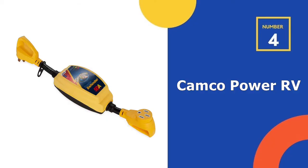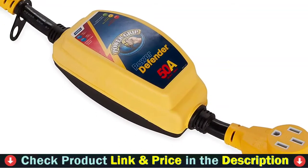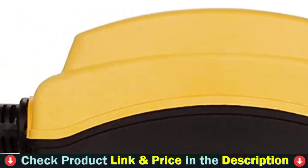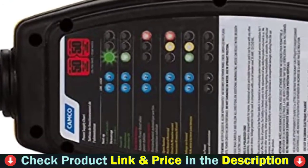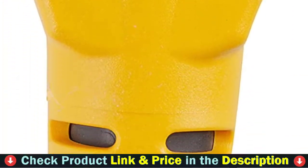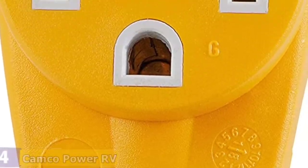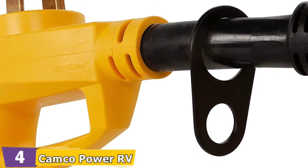Number 4 in our list is Camco Power RV Voltage Protector. The Camco 55301 is intended for RVers who require a 30 amp connection and is rated to protect your valuable mobile real estate from power surges of up to 2800 joules. If dangerous conditions are detected, it will automatically disconnect your RV from the power supply. When those conditions are no longer met, it will reset your connection. The unit has a set of LED indicators on the front panel to assist you in diagnosing electrical problems.